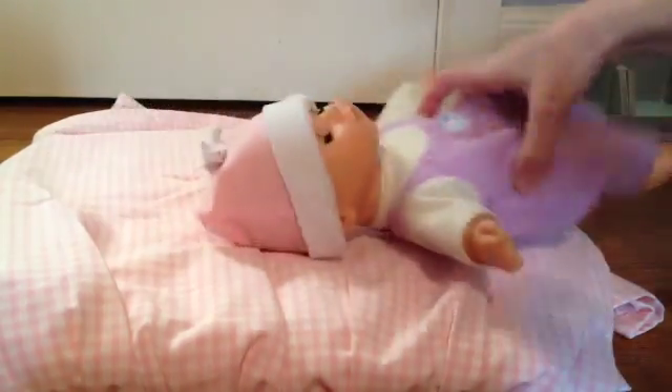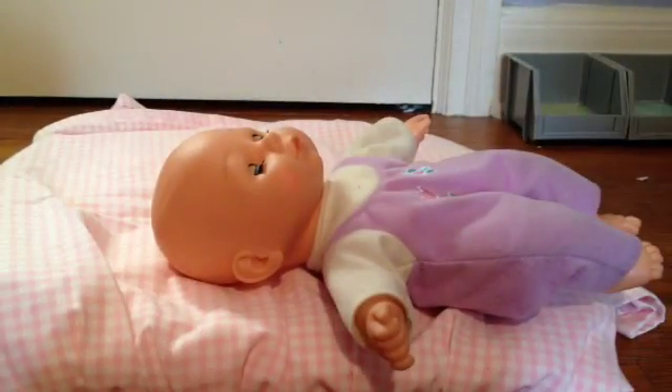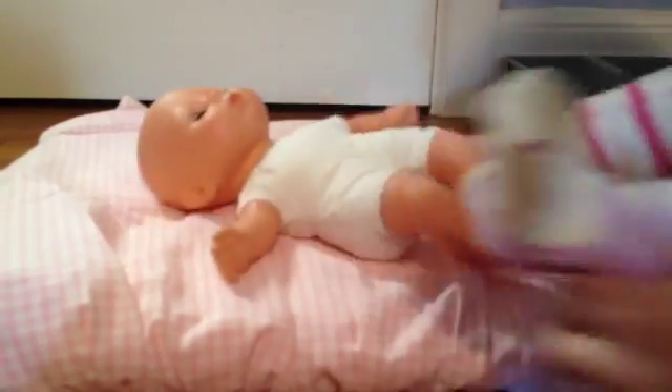But before I do that, I need to remove her clothes because there are some hidden plastic under here. She does have different outfits, which is why I need to remove it, but it's super easy to get back on. It just kind of slides down like that, and here she is.